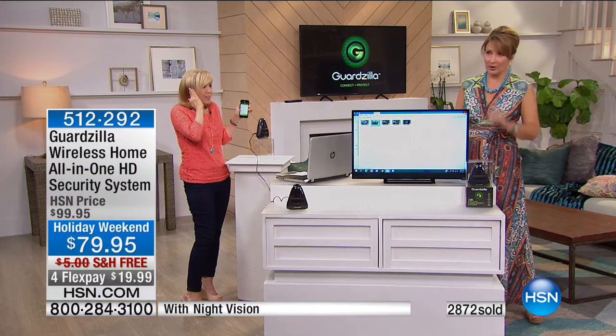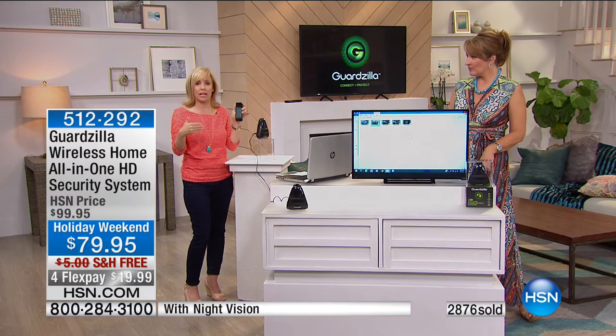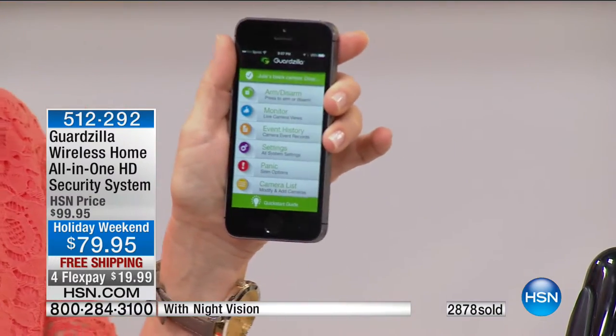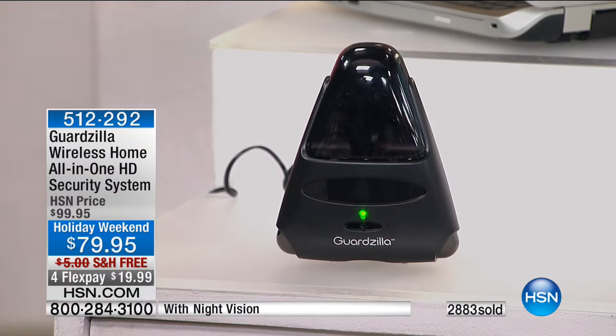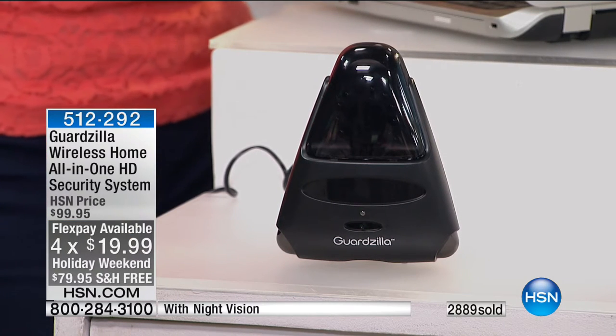If you didn't arm it but got a notification that someone came into your house, you can set it manually. If you forgot to set your alarm, you can do it yourself or have it automatically set up. At this price and in high definition, it is the most affordable all-in-one security system — not just here at HSN, but anywhere. And once you own it, it's free — you're not paying a monthly security fee.